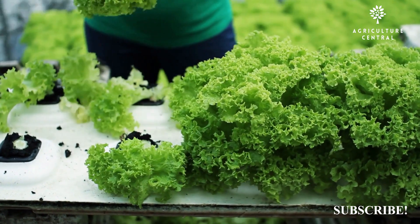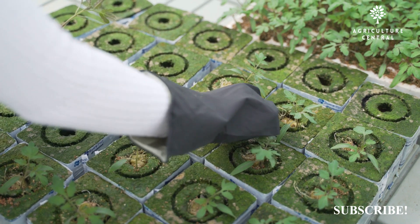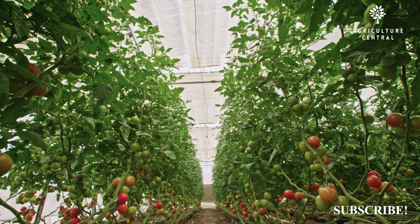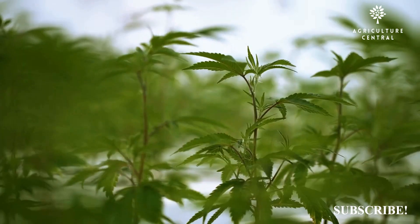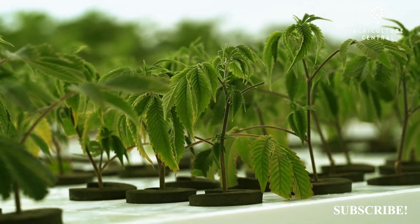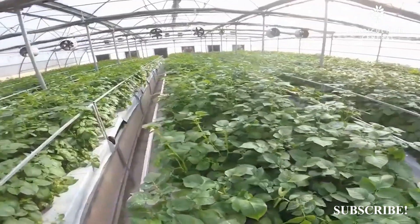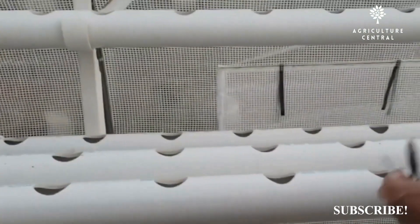Hydroponics is more sustainable than soil-based agriculture, as it uses fewer resources and produces less waste. Aeroponics is even more sustainable than hydroponics, as it uses even fewer resources and produces even less waste. Hydroponics allows for greater control over the growth and quality of crops, as the plants have a consistent supply of nutrients and the growing environment can be precisely controlled.